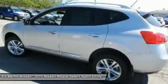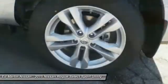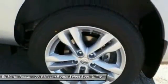Driver airbag, adjustable steering wheel, power steering, keyless entry, four-wheel disc brakes.